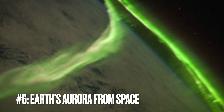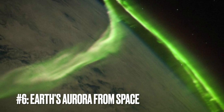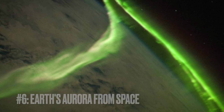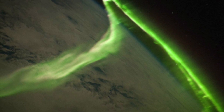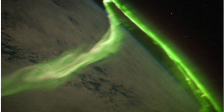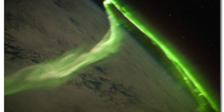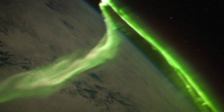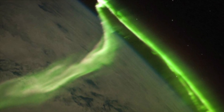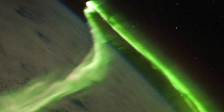Image number six: Earth's auroras from space. Captured from a vantage point high above Earth, this image reveals the magnificent spectacle of the aurora borealis, or northern lights, as seen from space. This natural phenomenon, resembling a celestial dance of light, is far from the ectoplasmic manifestations of science fiction. It's the result of solar winds interacting with our planet's magnetic field and atmosphere, which, when viewed without the distortion of the air below, unveils the auroras in all their ethereal glory.